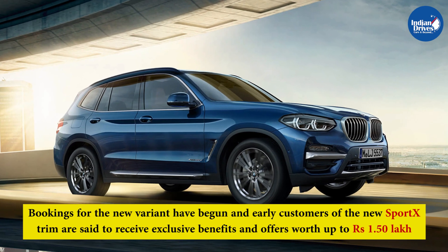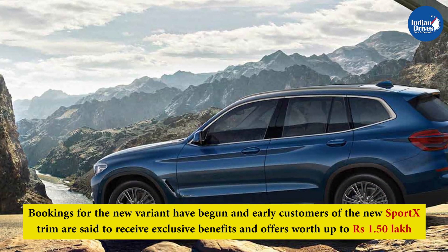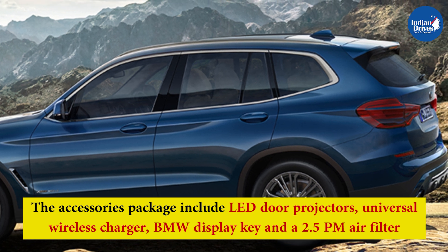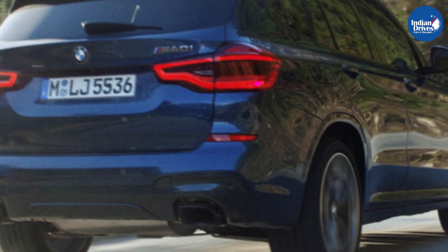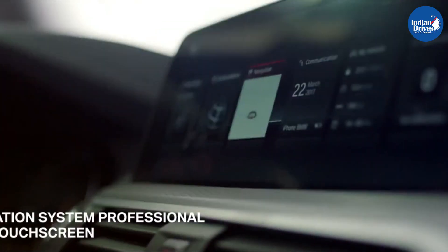Bookings for the new variant have begun, and early customers of the new Sport Xtreme are said to receive exclusive benefits and offers worth up to Rs 1.50 lakh. The accessories package includes LED door projectors, universal wireless charger, BMW display key, and a 2.5 PM air filter. The service package covers all maintenance work, including original parts and oil requirements, for a period of 3 years or 40,000 km, whichever is earlier.